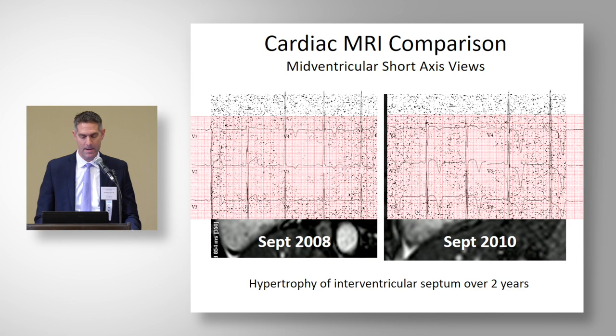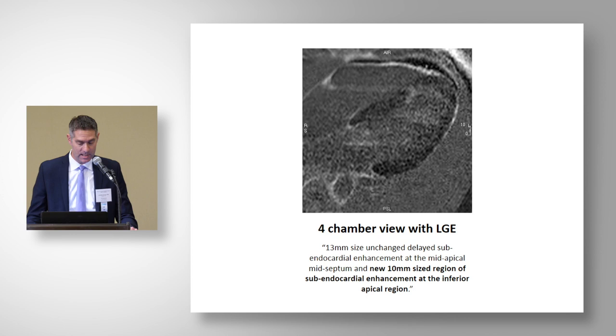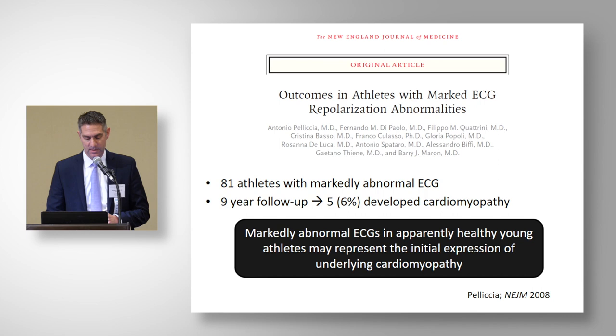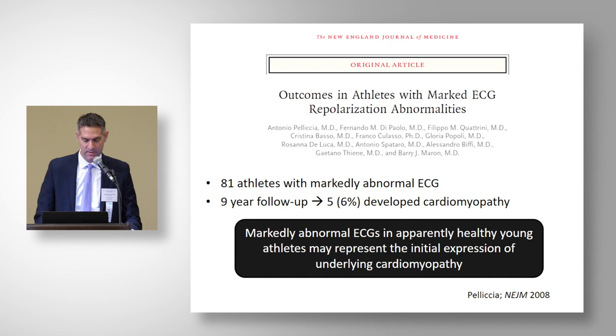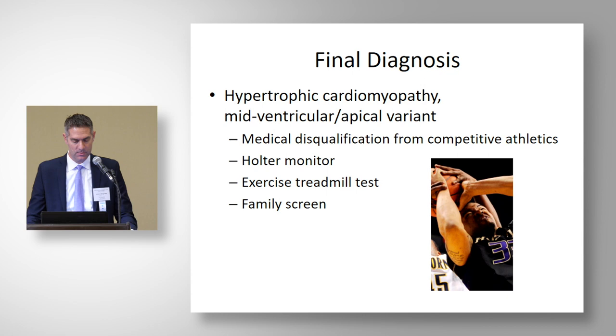The ECGs correlated with those findings. The four-chamber view definitely showed late gadolinium enhancement. The report noted a 13-millimeter subendocardial enhancement at the mid-apical, mid-septum — unchanged from two years prior — and a new 10-millimeter region of subendocardial enhancement at the inferior apical region. We've heard that ECG manifestations of a cardiomyopathy can precede morphologic features, and two years after the initial ECG, we made a diagnosis of hypertrophic cardiomyopathy — mid-ventricular or apical variant.